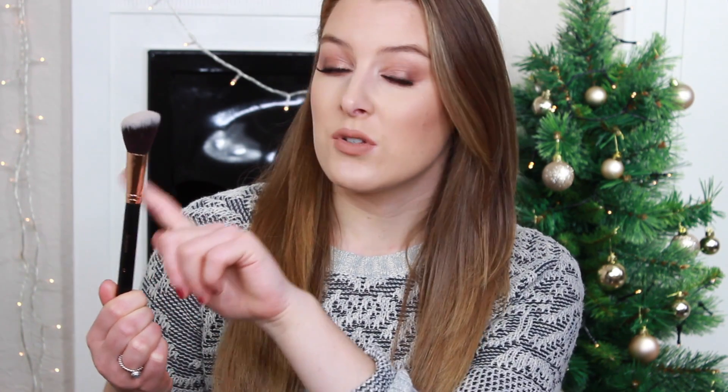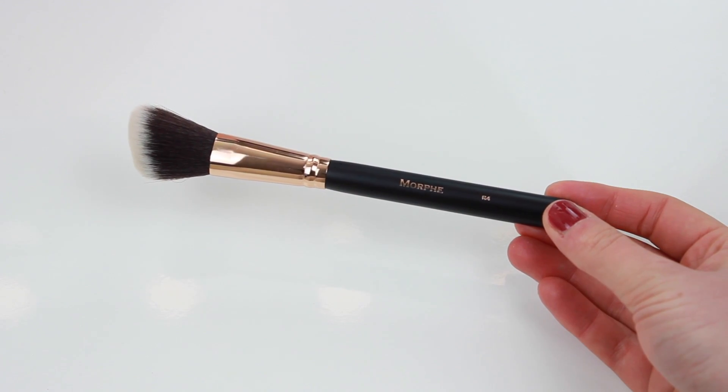The first place I went to was Cult Beauty and I only bought two things from there. The first one was this blush brush from Morphe, from the rose gold collection — it's got the rose gold metal. This is the Morphe R4 brush, and I really liked it because it's a little bit smaller and more angled, so it's going to be more precise. I haven't got a brush like this yet, so I'm looking forward to trying it.